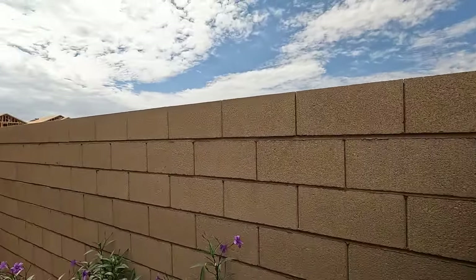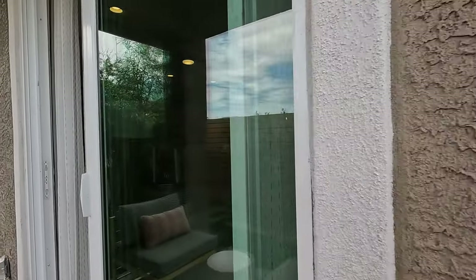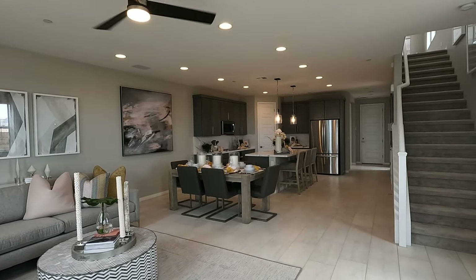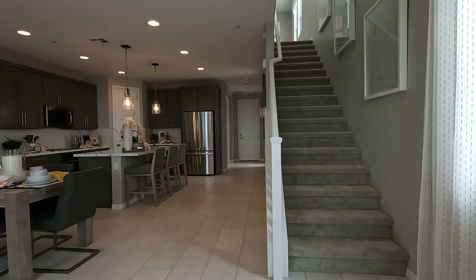Out here in Cadence you have lots of walking trails and biking trails. This master plan is huge and they're going to be building out here for a while. All right, we're back in — let's head upstairs.